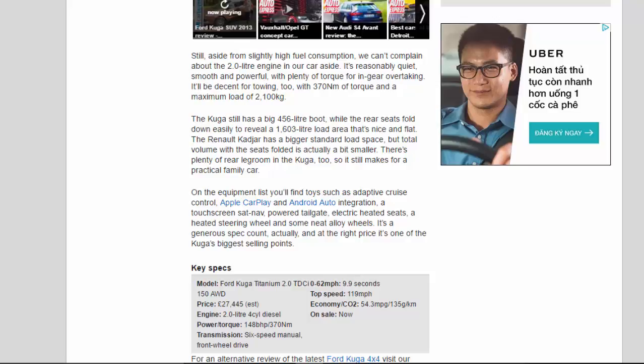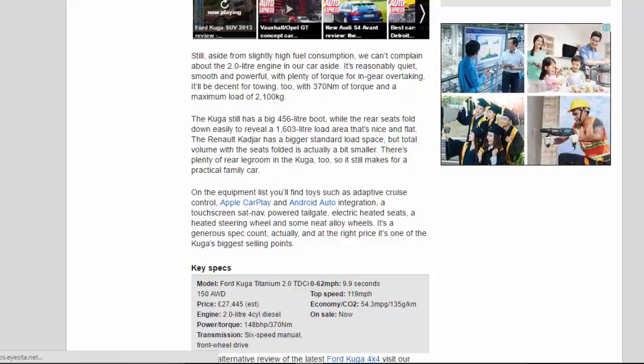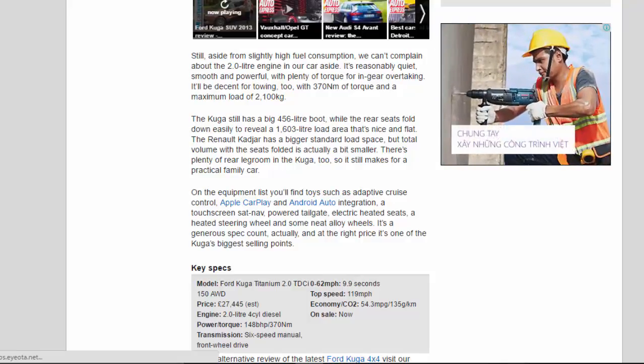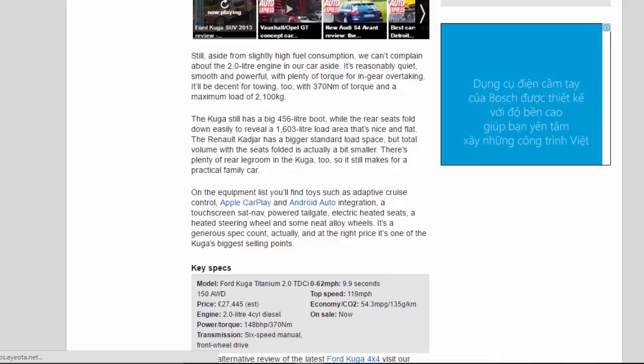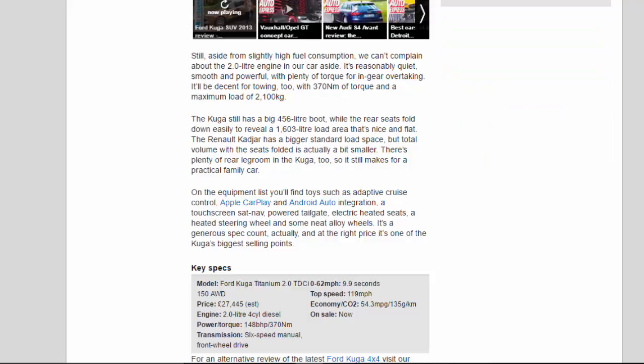The Kuga still has a big 456-litre boot, while the rear seats fold down easily to reveal a 1,603-litre load area that's nice and flat. The Renault Kadjar has a bigger standard load space, but total volume with the seats folded is actually a bit smaller. There's plenty of rear legroom in the Kuga too, so it still makes for a practical family car.